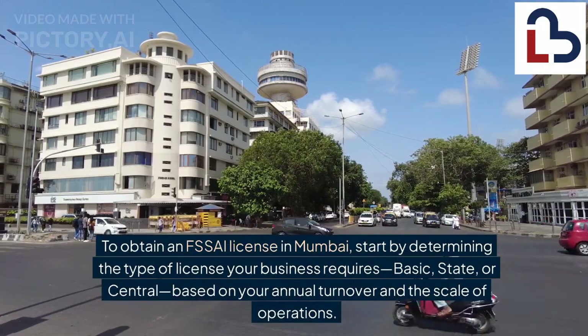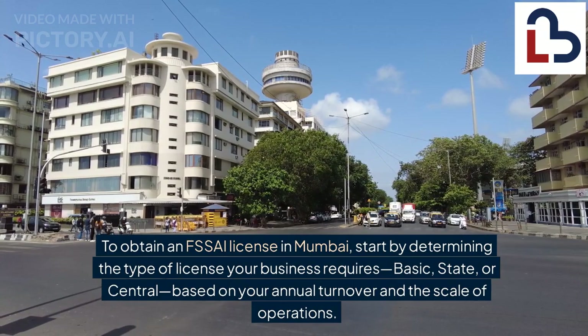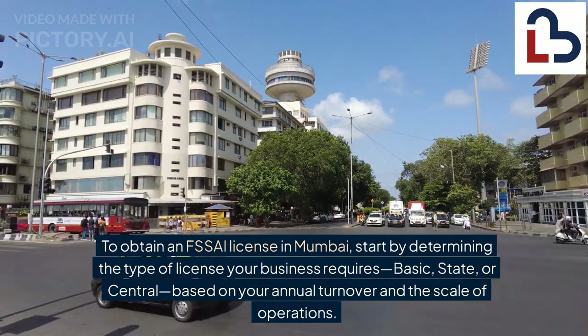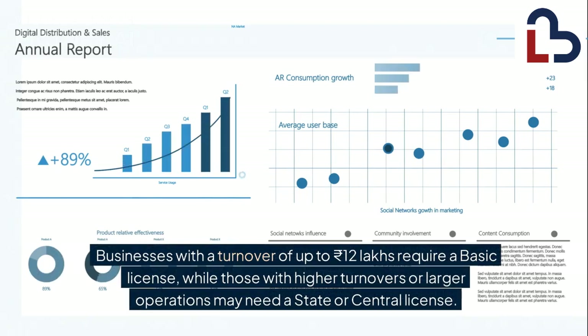To obtain an FSSAI license in Mumbai, start by determining the type of license your business requires — basic, state, or central — based on your annual turnover and the scale of operations. Businesses with a turnover of up to 12 lakh rupees require a basic license, while those with higher turnovers or larger operations may need a state or central license.